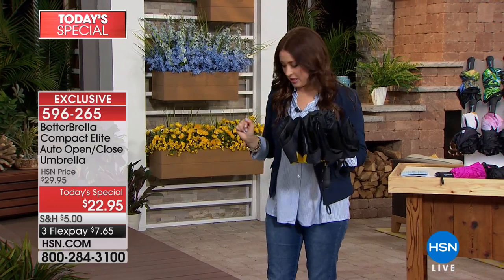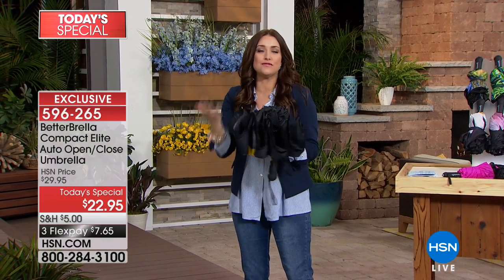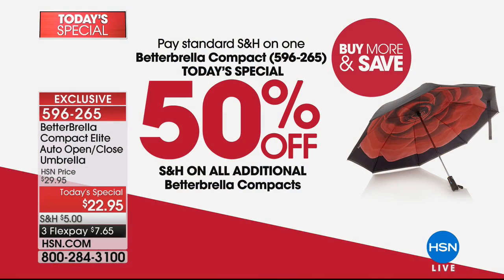If you are picking up more than one because you're thinking that's a fantastic teacher's gift, a great Mother's Day or Father's Day gift, we do have buy more and save — you will pay reduced shipping and handling on each additional one.